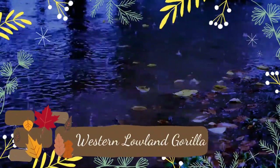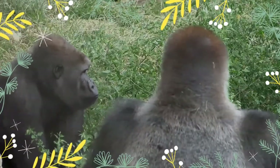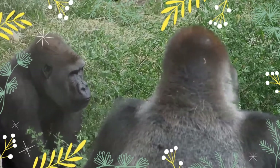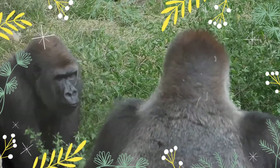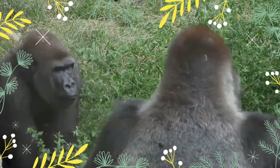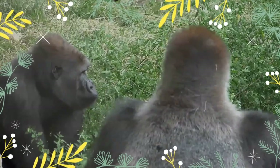The western lowland gorilla is one of two subspecies of the western gorilla that lives in montane, primary and secondary forest and lowland swampland in central Africa — in Angola, Cameroon, Central African Republic, Republic of the Congo, Democratic Republic of the Congo, Equatorial Guinea, and Gabon. It is the nominate subspecies of the western gorilla and the smallest of the four gorilla subspecies.